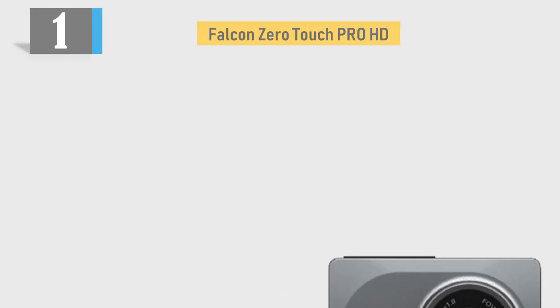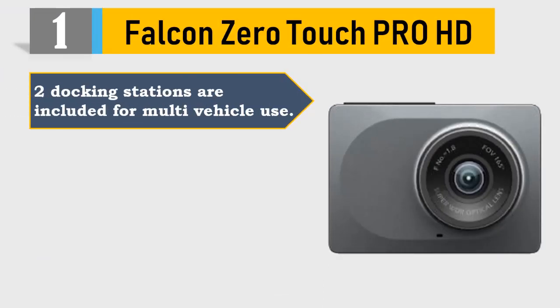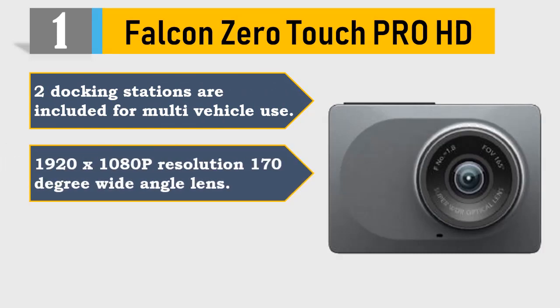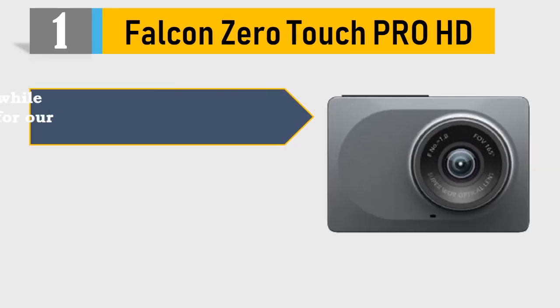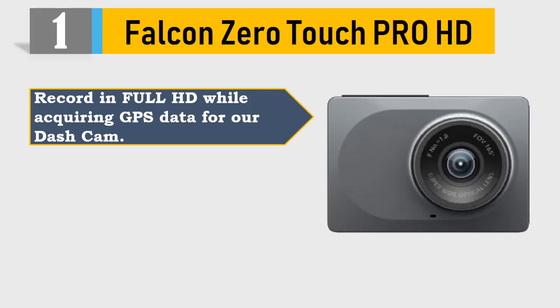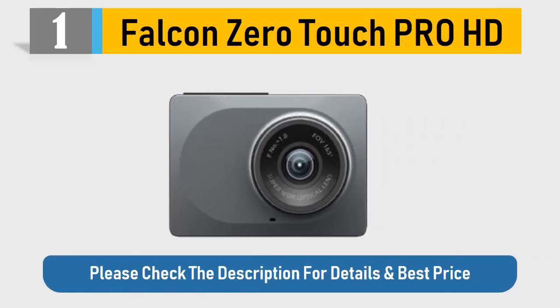Number 1: Falcon Zero Touch Pro HD. Two docking stations are included for multi-vehicle use. 1920x1080p resolution, 170 degree wide angle lens. 64GB micro SD card compatible, micro USB power port. Record in full HD while acquiring GPS data for your dash cam. Playback footage on screen — videos and photos. Please check the description for details and best price.